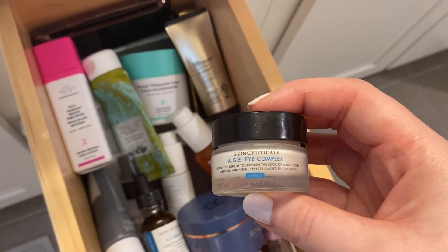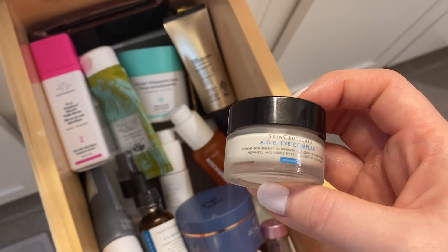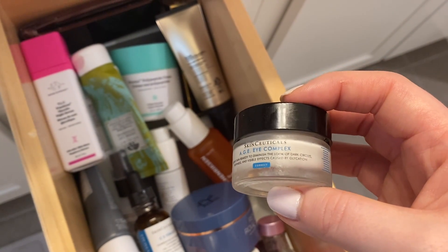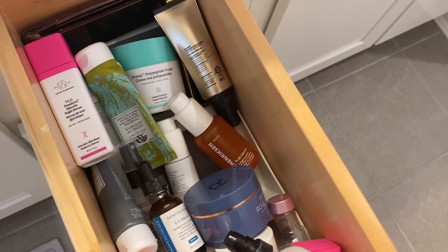This is my SkinCeuticals AGE Eye Complex. This is the eye cream I'm using for anti-aging. I use it at night — it has a very good balm texture, and that's what I love most about it. I've really been enjoying this, so I'm going to keep this in my drawer and in my routine, of course.